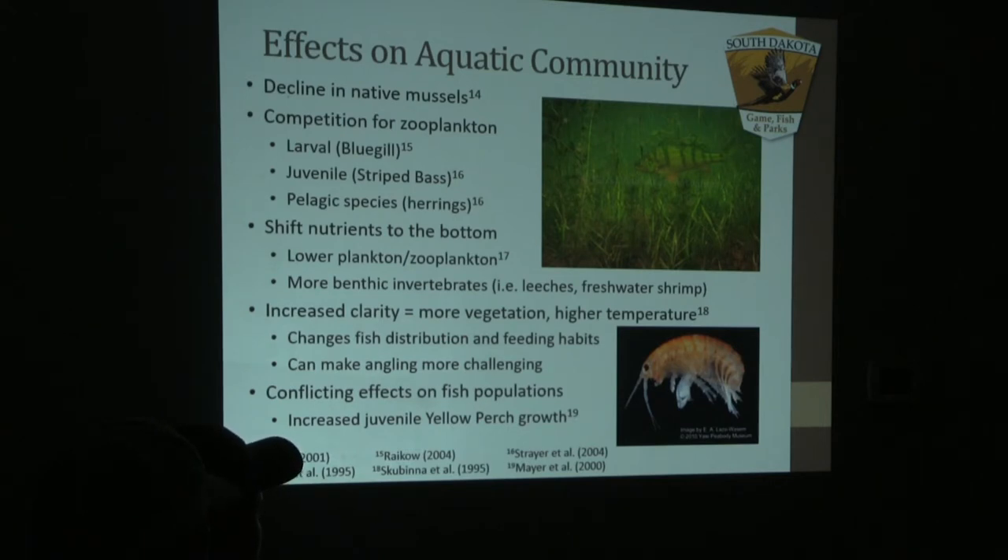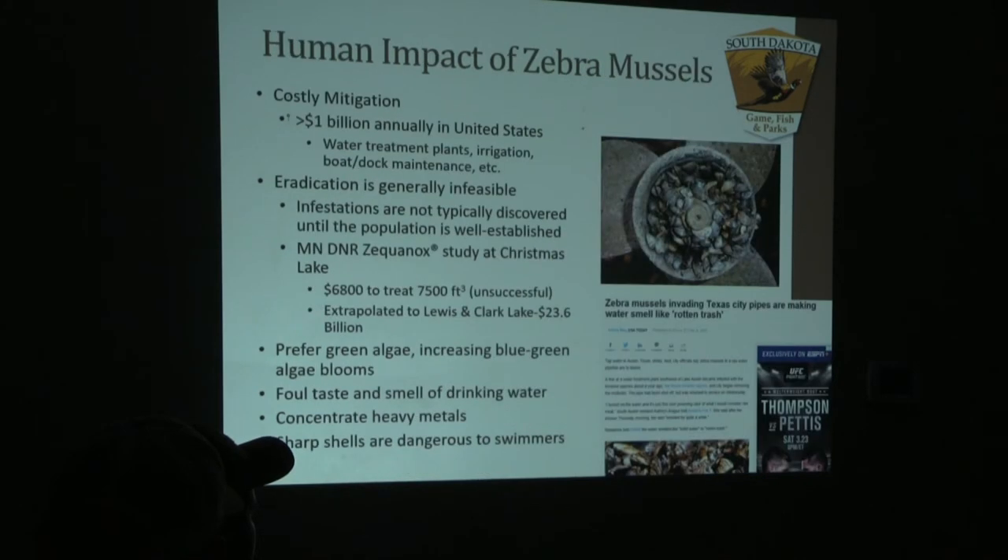It will affect our overall species composition within a system. The increased clarity will provide more vegetation, which can cause tougher fishing for anglers. It can also increase our water temperatures, and over winter you have a higher possibility of winter kill because of decomposition of that vegetation.